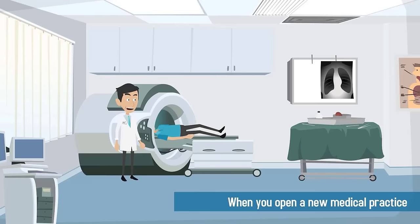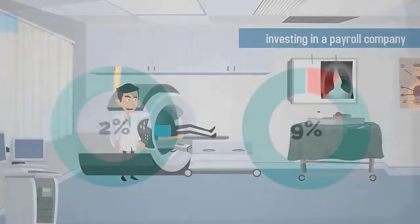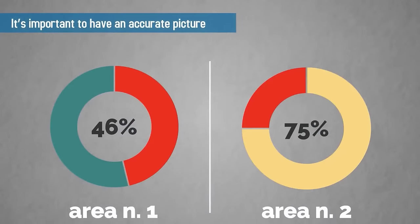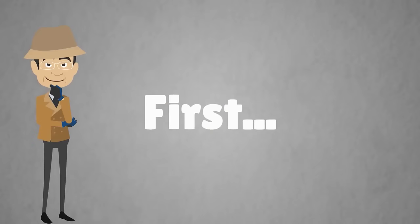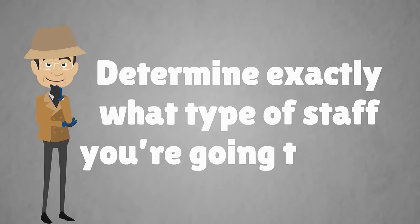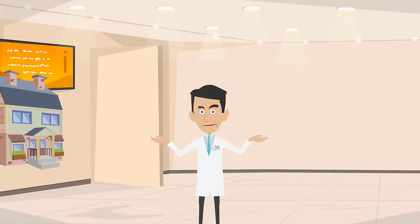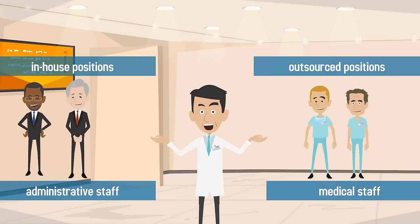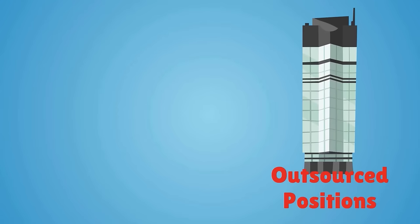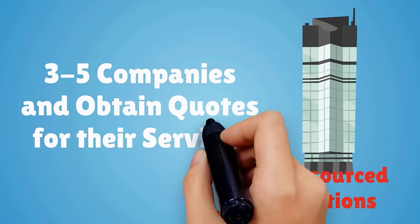When you open a new medical practice, some of the biggest costs you'll incur include hiring staff, choosing benefits, and investing in a payroll company. It's important to have an accurate picture of the amount of each expense so you can budget the other areas of your business. First, determine exactly what type of staff you're going to need and how many people you want to hire. Calculate the number of in-house positions versus outsourced positions, as well as administrative staff versus medical staff. For outsourced positions, contact three to five companies and obtain quotes for their services.